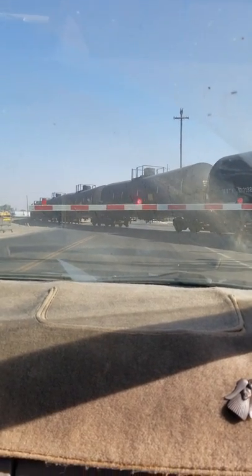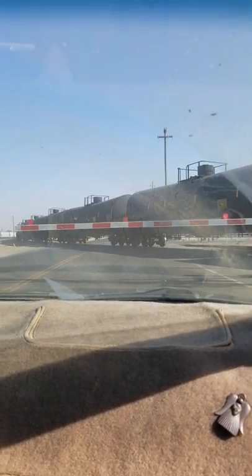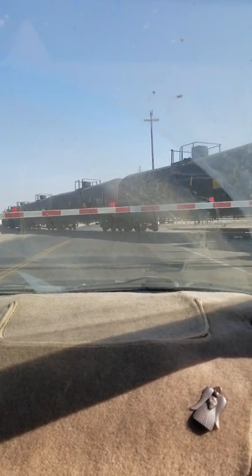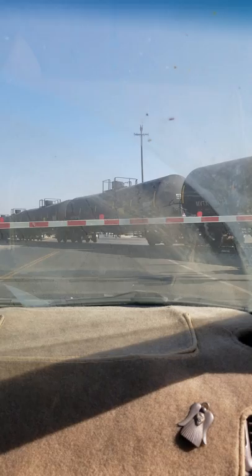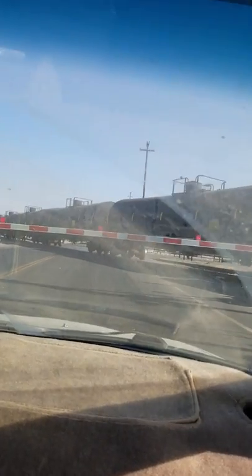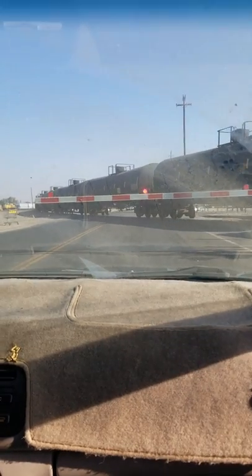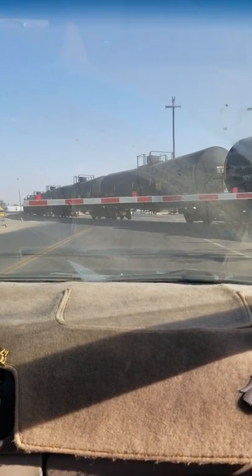I hear horns somewhere else. I don't know where they're coming from, but behind us there's another train coming. It was at 1. So we'll have to go down further — we'll have to go down to Highway 184, probably.